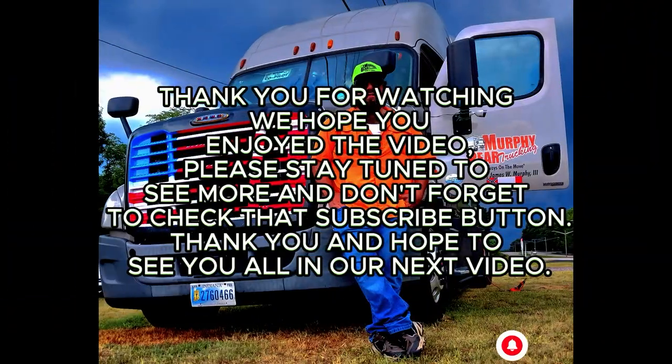Alright guys, that's pretty much it for this little intro right here. I hope you guys enjoy, and please subscribe and follow for more if you haven't already. Make sure you hit that bell. Alright guys, take care!